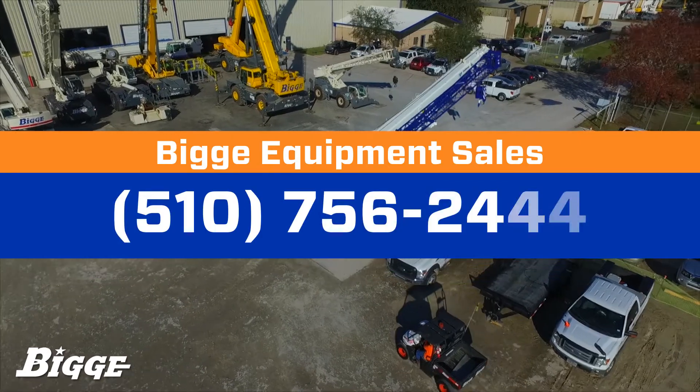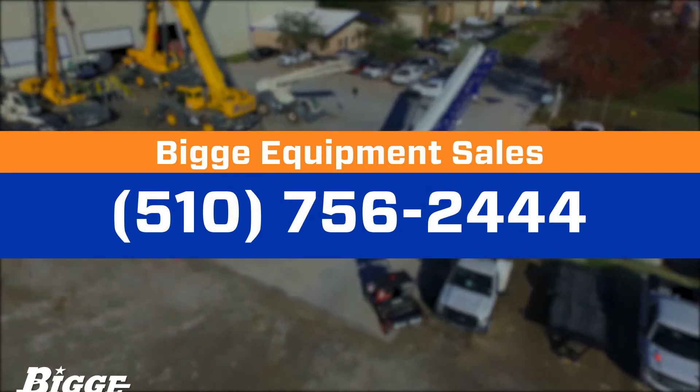Contact Biggie for more information at 510-756-2444.